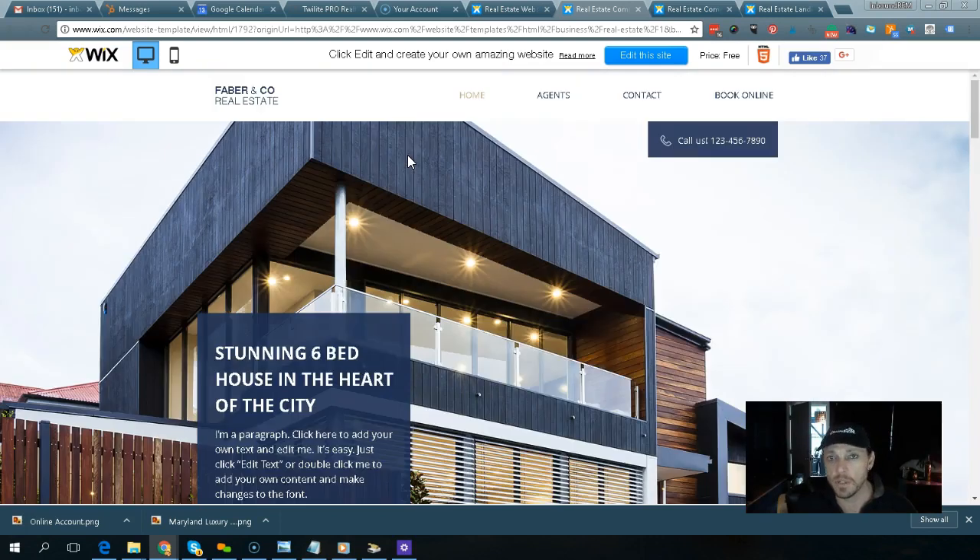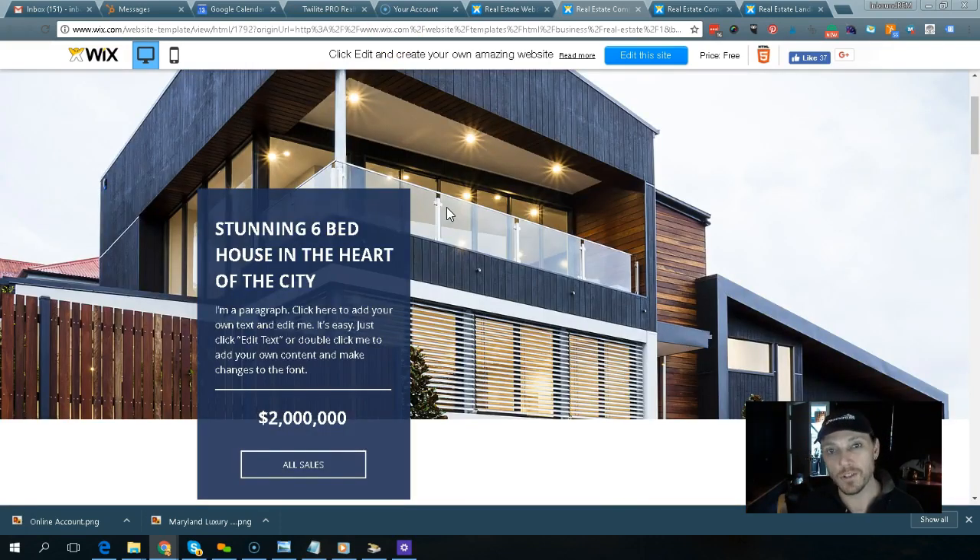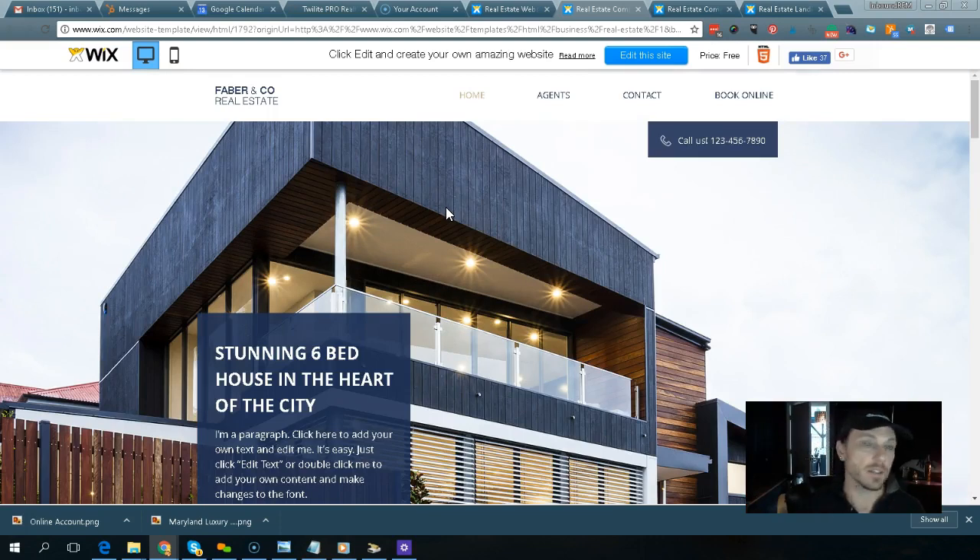About the only thing you could do wrong would be to attach a really valuable domain to a really cheap website and then discover you needed to redo everything. For example, I just bought OceanCityNewJersey.com — I couldn't believe it was available. That domain is a super premium domain, and I wouldn't recommend using it on a site like this.